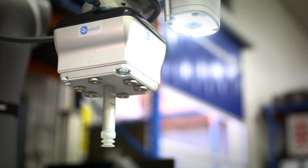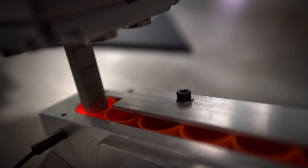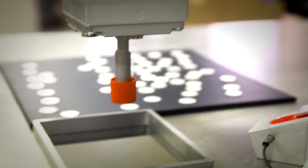The on-robot VGC-10 gripper is used to automate the sealing of wads on plastic caps. Wads are used to seal containers and protect their contents from deterioration or contamination through exposure to air, moisture or other impurities.